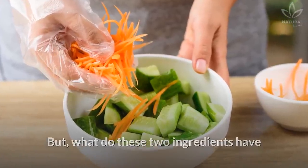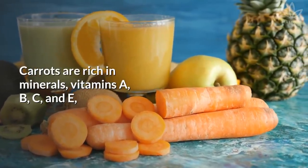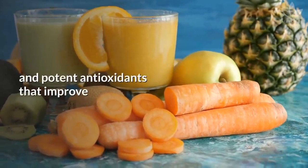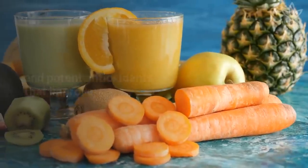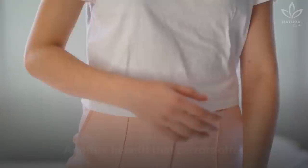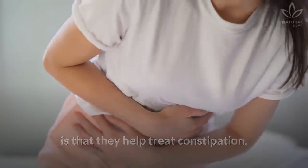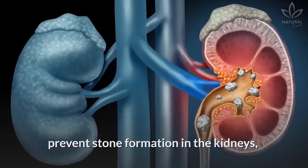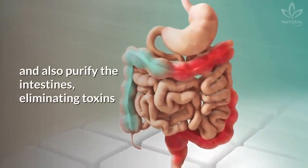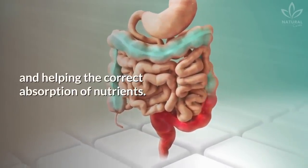But what do these two ingredients have that's so special? Carrots are rich in minerals, vitamins A, B, C, and E, and potent antioxidants that improve lung, kidney, and liver function, and also help prevent different types of cancer. Another benefit carrots offer is that they help treat constipation, prevent stone formation in the kidneys, and also purify the intestines, eliminating toxins and helping the correct absorption of nutrients.